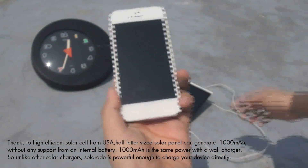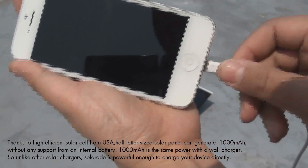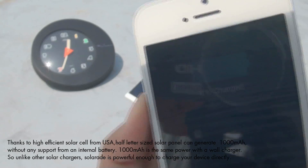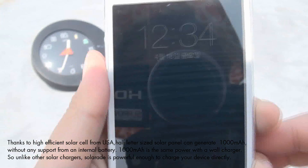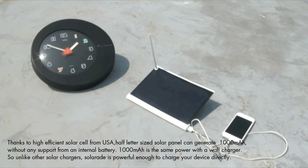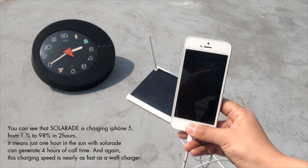Now, let's take the SolarAid to a field testing. Thanks to high-efficient solar cells from the United States, this half ladder-sized solar panel can generate 1000mA without any support from an internal battery. 1000mA is the same power as a wall charger, so unlike other solar chargers, SolarAid is powerful enough to charge your device directly.